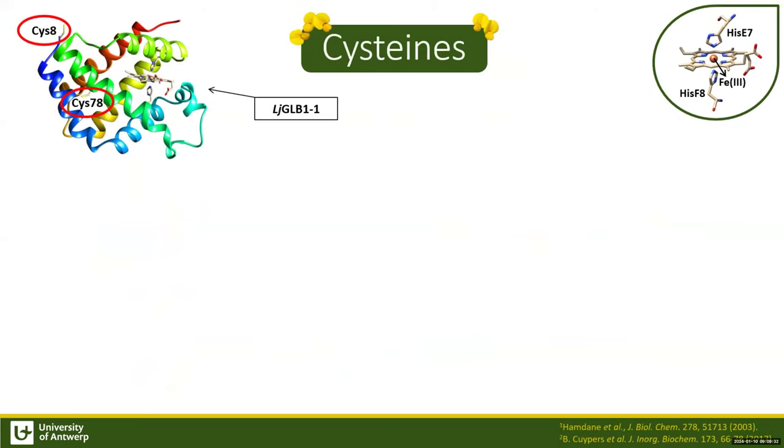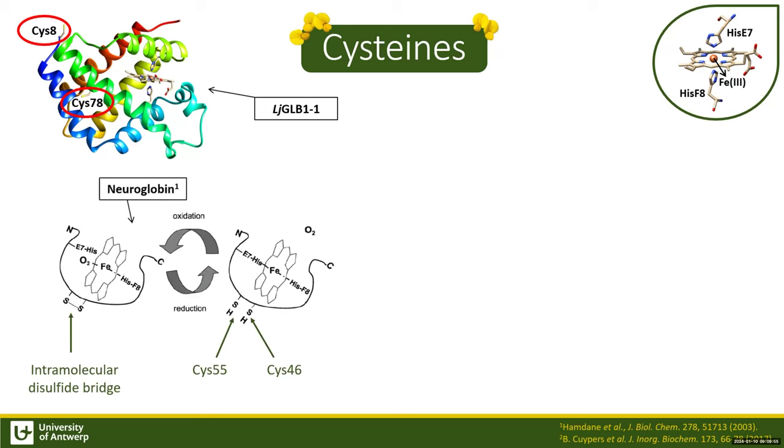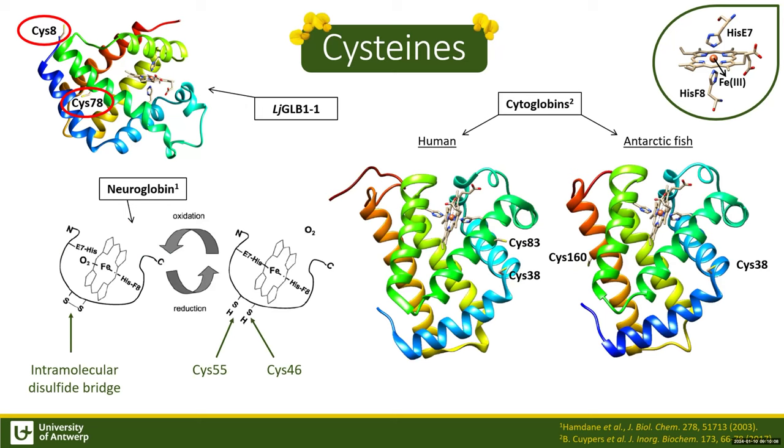Both subclasses have cysteine residues at specific positions in their protein chain, which we can use to look at differences in the heme environment between wild type and cysteine mutants. This is important because in other heme proteins, cysteines play a key role. For example, in neuroglobin, cysteines form intramolecular disulfide bridges to regulate oxygen affinity, while in cytoglobin, cysteines form both intra- and intermolecular disulfide bridges and multimers.